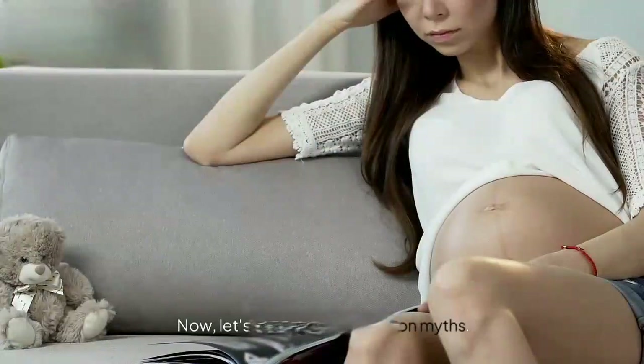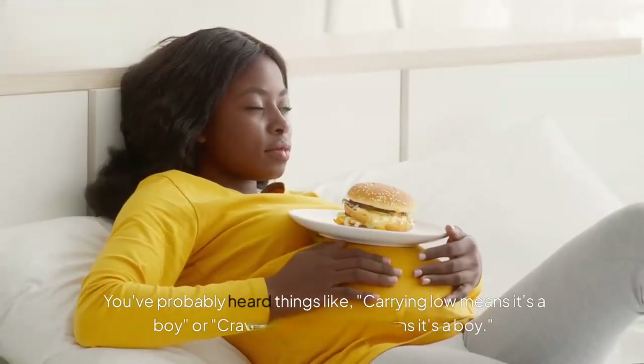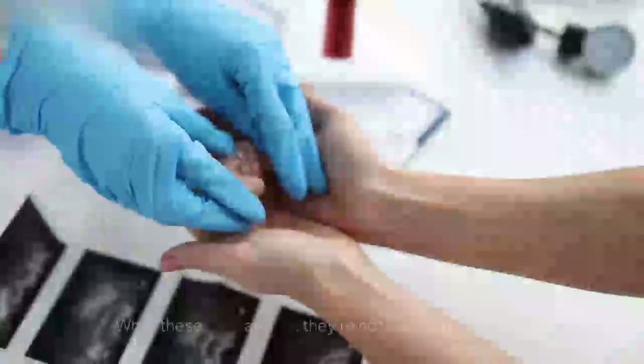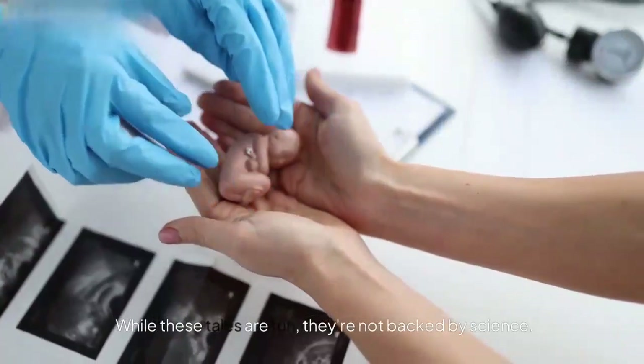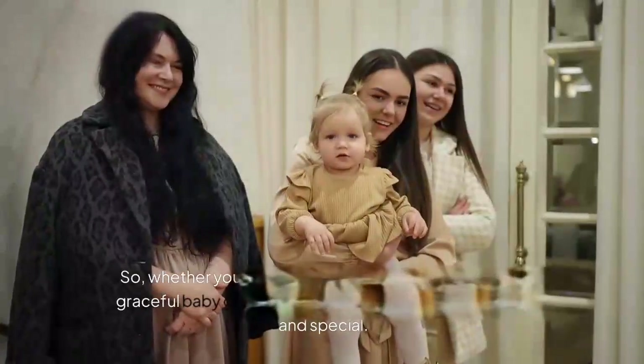Section 6: Myths vs. Facts. Now let's tackle some common myths. You've probably heard things like 'carrying low means it's a boy' or 'craving salty foods means it's a boy.' While these tales are fun, they're not backed by science. So enjoy the guessing game, but take it with a grain of salt!